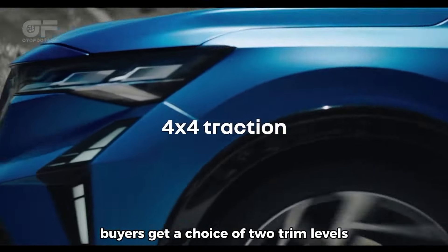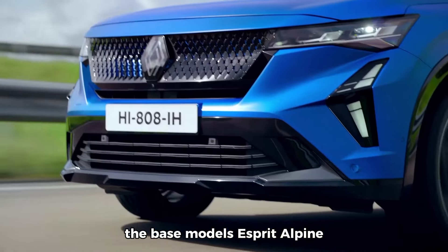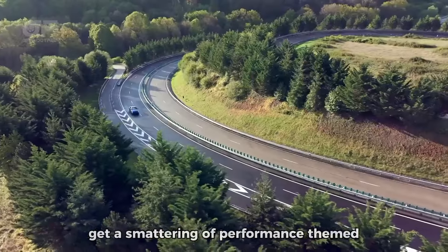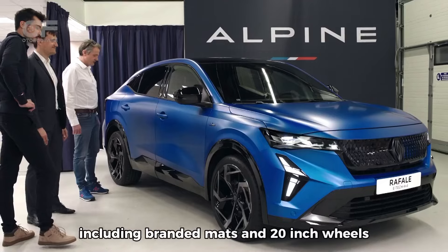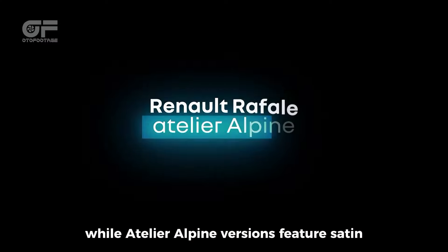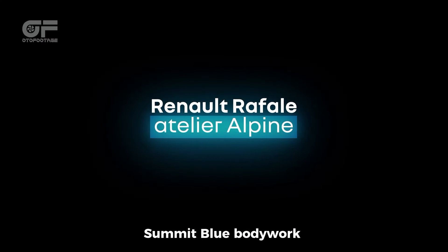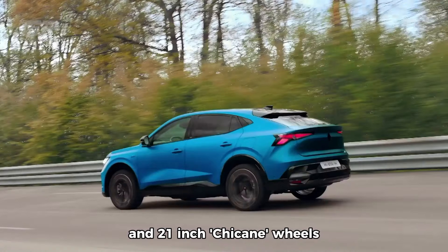Buyers get a choice of two trim levels. The base model, Esprit Alpine, gets a smattering of performance-themed Alpine styling cues, including branded mats and 20-inch wheels, while Atelier Alpine versions feature satin summit blue bodywork, a starry black floating spoiler, and 21-inch chicane wheels.